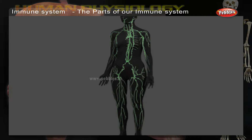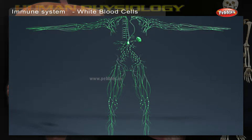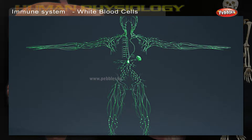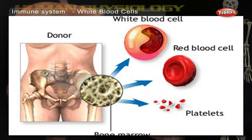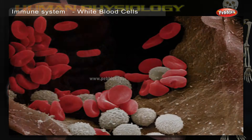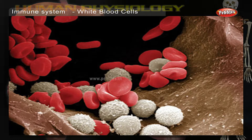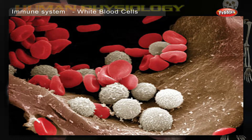The Parts of Our Immune System: White Blood Cells. Billions of white blood cells patrol the body through the lymph system and the blood. These white blood cells are produced in the bone marrow inside the larger bones. During illness, their numbers can increase more than 10 times as they work to combat germs.